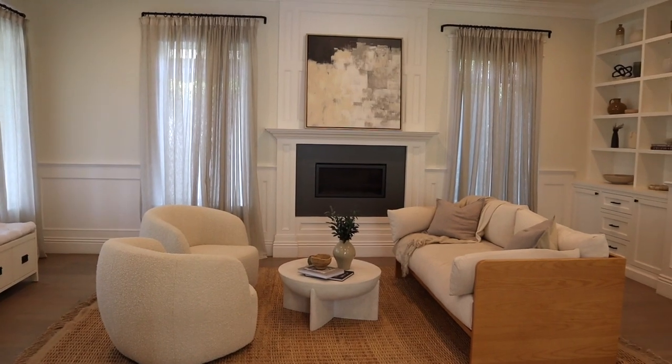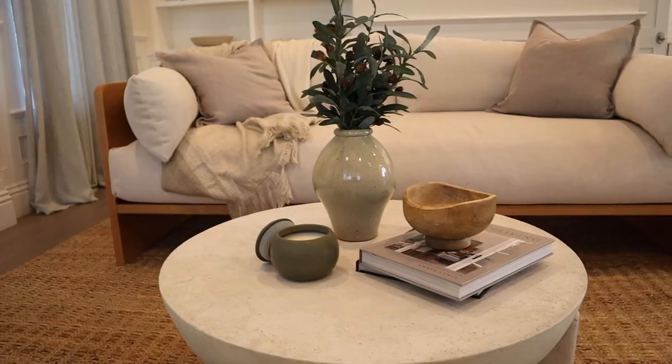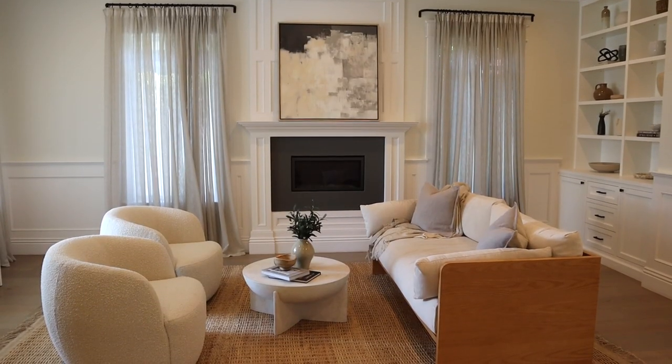Hey guys, welcome back to my channel! Today's video is going to be an updated formal living room tour. I'm going to be sharing a bunch of my favorite furniture finds — Amazon finds, Target home decor finds — and also a lot of tips on how to style neutral living rooms. So let's go ahead and get right into it.